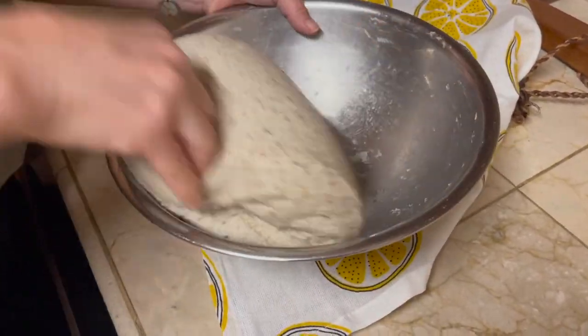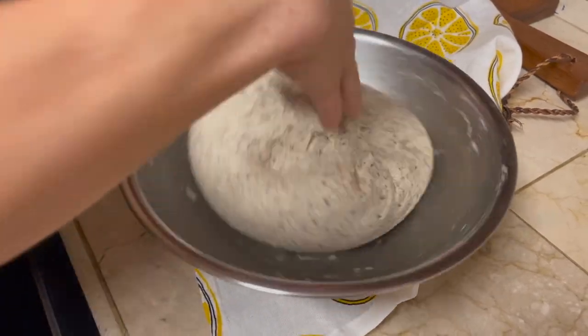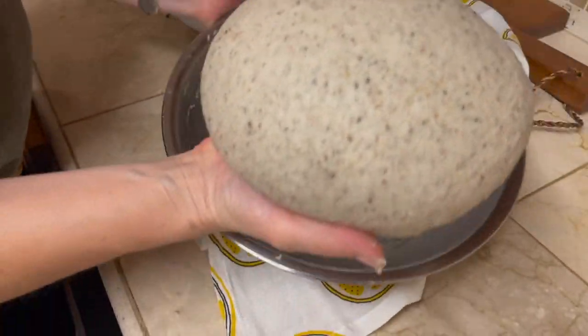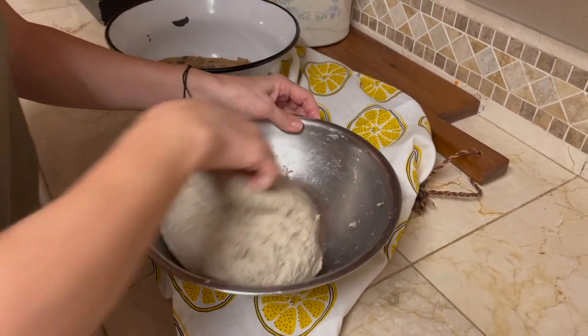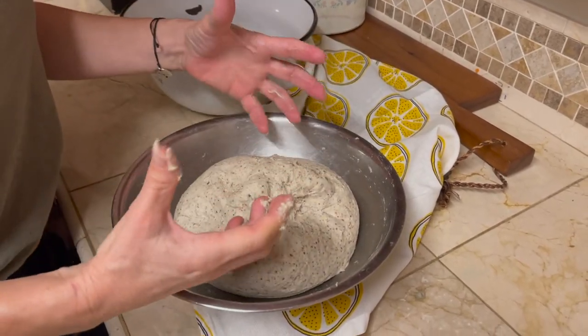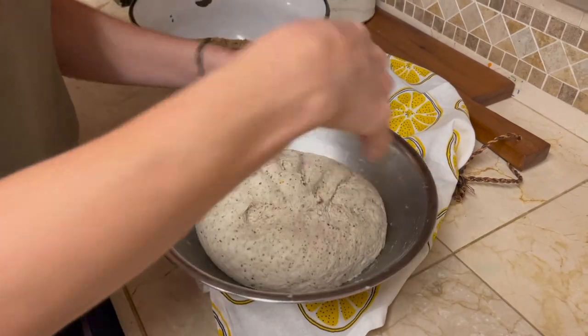It's been about 40 minutes and the dough has risen. I'm just going to work it again — as you can see, it's really nice and smooth. It's light. This is what we want. The reason we're going to redo the dough is just to combine it a little bit more, and we're going to let it rise again before we stretch it and fill it with cinnamon.